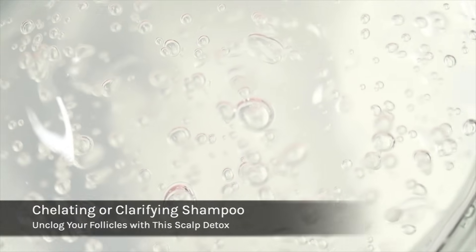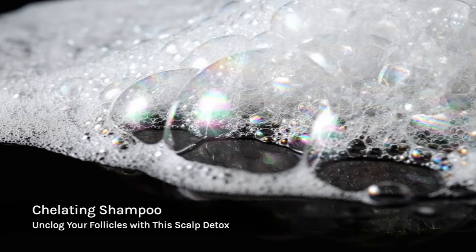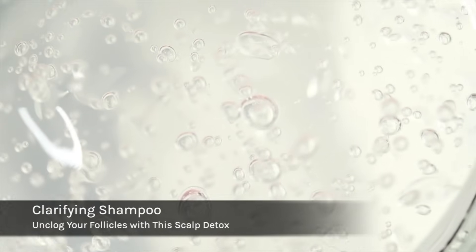Another great way to lift debris and reset the scalp is using a chelating or clarifying shampoo. If you live in an area where your water is typically hard, use a chelating shampoo about once a month. Definitely use a clarifying shampoo once a month or once every other month to remove any product buildup on the hair and the scalp.